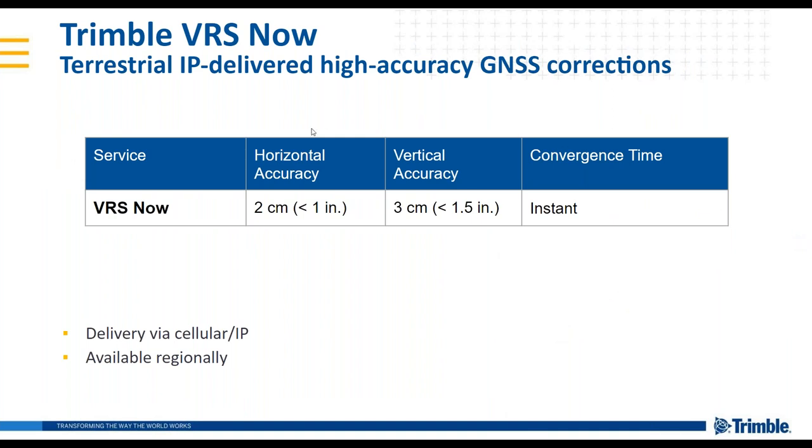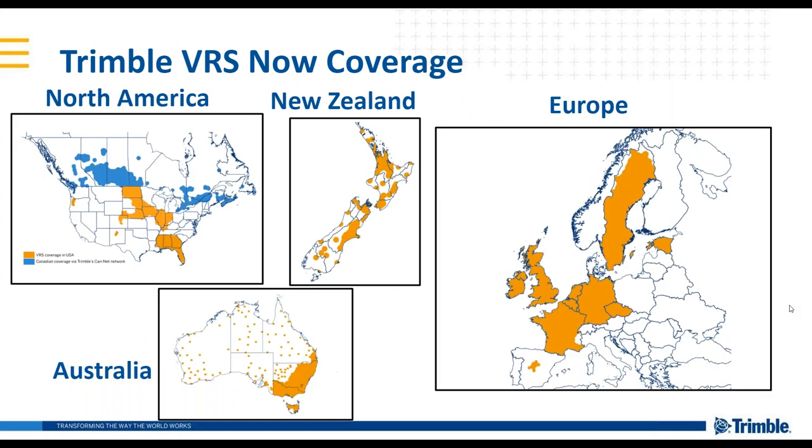A quick review of Trimble VRS Now specifications: these are the high accuracy specifications you'll achieve anywhere inside the network. It is available via cellular or internet and the availability is regional. The coverage areas include North America, New Zealand, and Australia, as well as coverage in Europe.